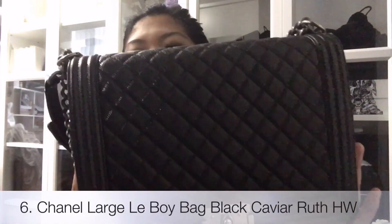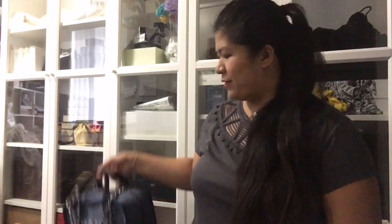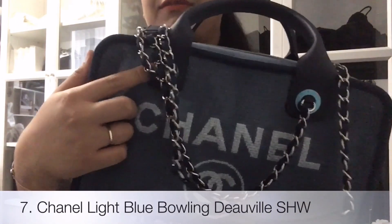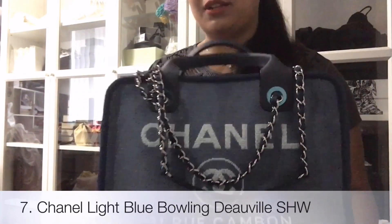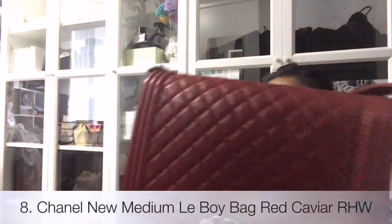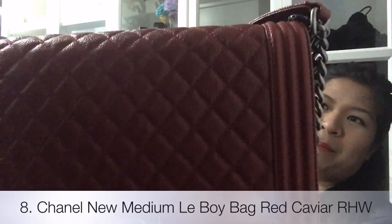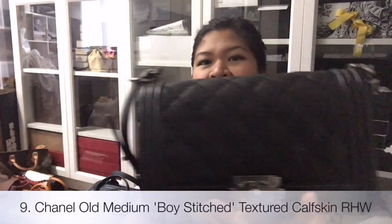And then I have my large Le Boy bag in black caviar, ruthenium hardware. And then I have my blue with silver hardware. And then I have my red new medium Boy bag, caviar, ruthenium hardware.